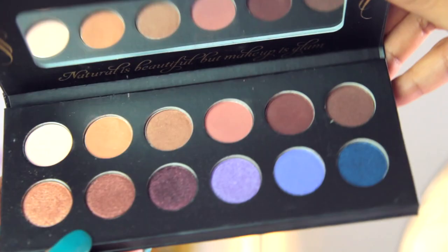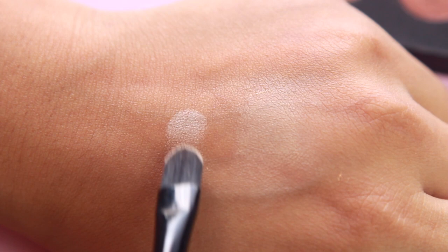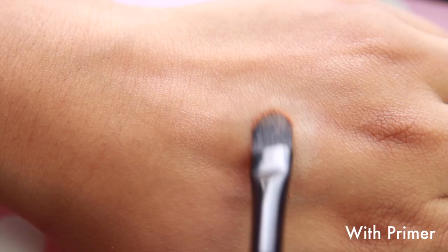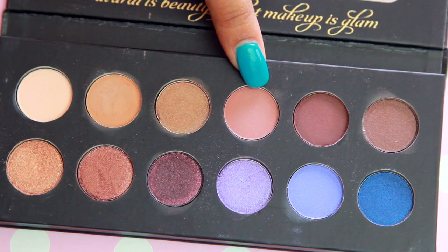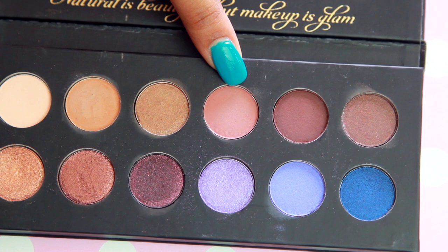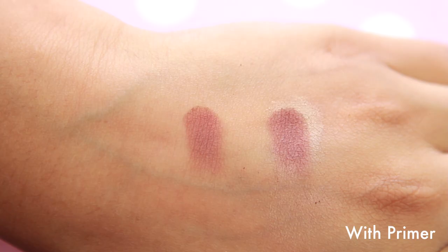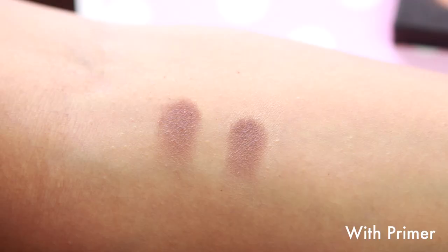Now I'll take you through all the colors and swatch them for you. This first color is a creamy vanilla matte — I really like this especially for the inner corners and brow bone. The next one is a matte tan color and is one of my favorite transition colors. This next one is a beautiful pale gold with a satin finish. Then there's a beautiful mauve-ish plum color, another great transition shade, followed by a dark chocolate brown and a dark brown with a satin finish.